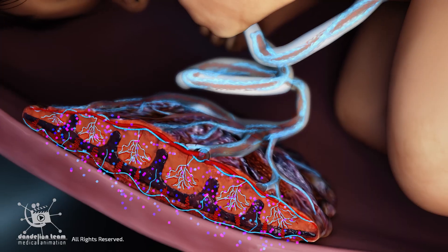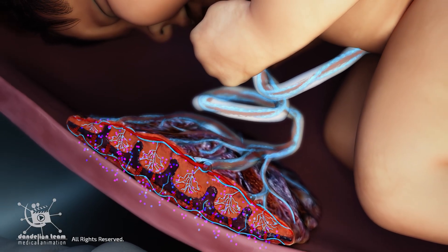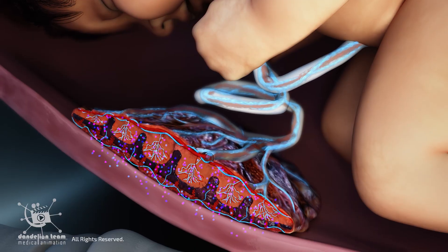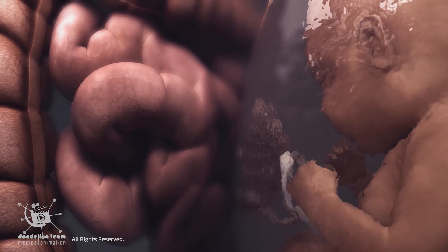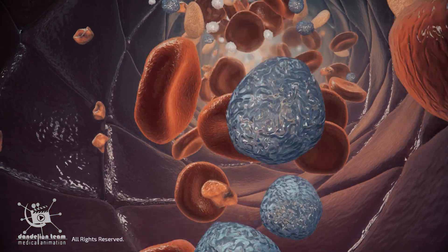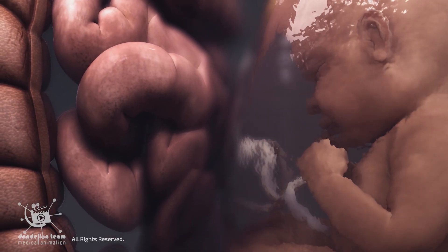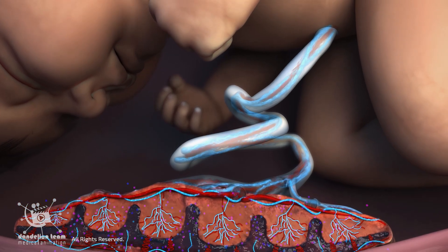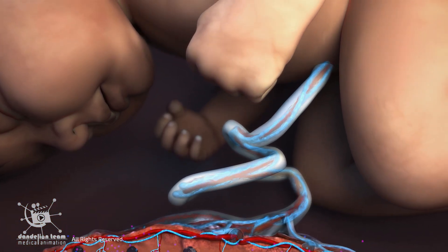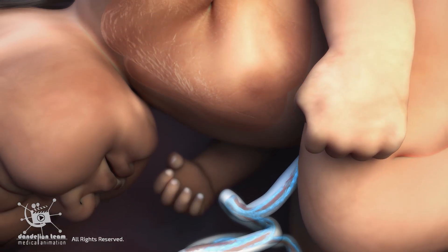Human placental lactogen, HPL, is a hormone made by the placenta and released into both maternal and fetal circulations. In the mother, it alters metabolism to keep more glucose and amino acids in the blood, ensuring a steady supply of nutrients for the baby. For the fetus, HPL supports growth, regulates metabolism, and aids in organ development, including lung maturity.